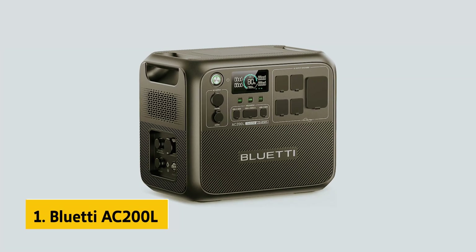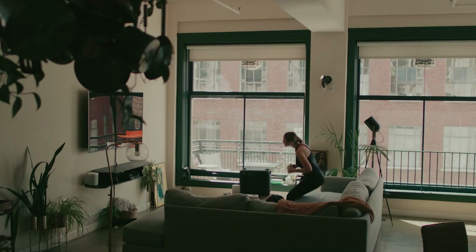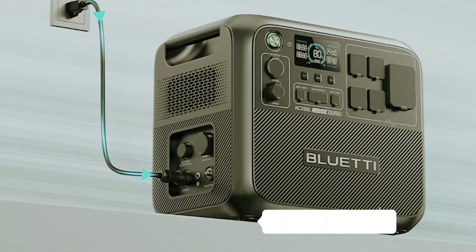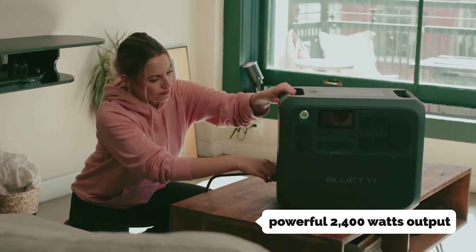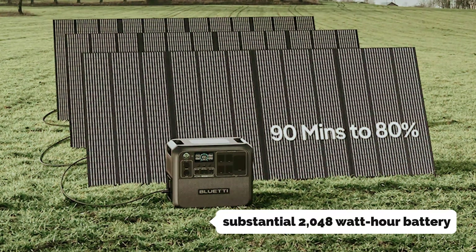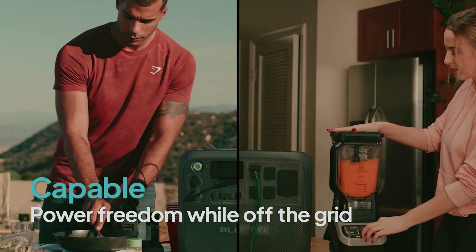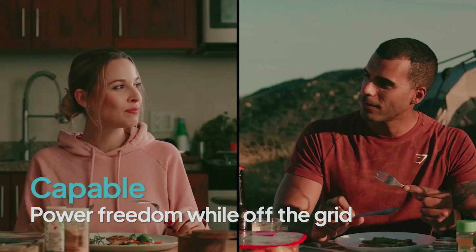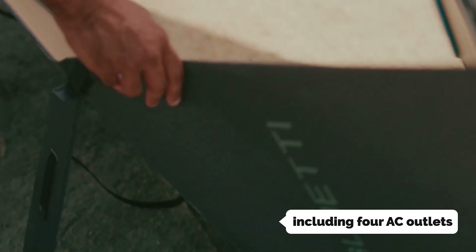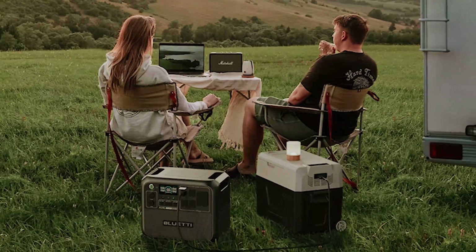And finally, the number one on our list is the Bluetti AC200L, our pick for best solar generator overall. The Bluetti AC200L is an impressive portable power station featuring a powerful 2,400-watt output, a surge capacity of 3,600 watts, and a substantial 2,048 watt-hour battery. You can easily recharge it using a standard three-prong power cord, solar panels, or even a DC car outlet, ensuring flexibility wherever you are. With multiple outlets including four AC outlets, a recreational vehicle port, two DC outlets, and three USB ports, you can power all your essential devices simultaneously.